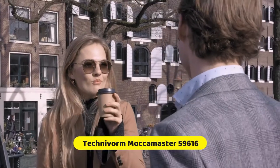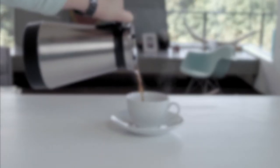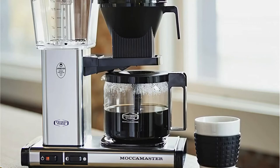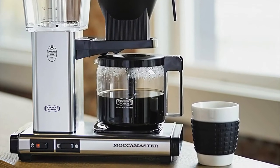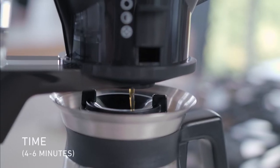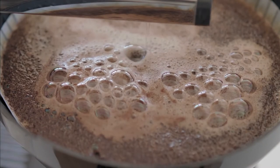Number 3 is Technivorm Mocha Master 59616 KBG Coffee Brewer. The Mocha Master KBG features a glass carafe and an automatic drip-stop brew basket that stops the flow of coffee if the carafe is pulled away. The KBG brews a full 40-ounce pot of coffee in 6 minutes. Coffee is then held on a unique hot plate engineered with a separate, independent element that rolls heat into the coffee to ensure an even taste from the first cup to the last drop. The hot plate has two settings, giving you the choice to hold your coffee between 175 and 185 degrees Fahrenheit, while never burning your coffee.